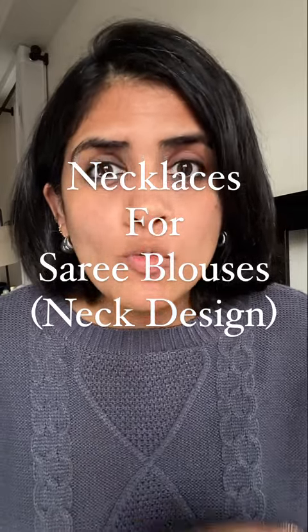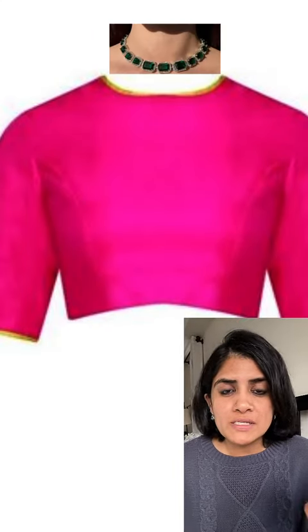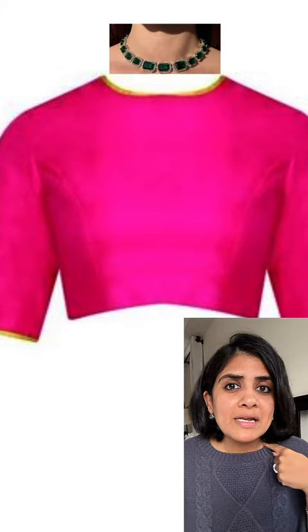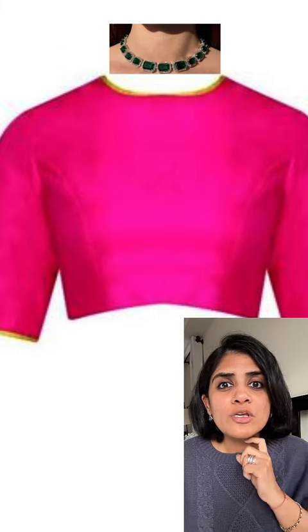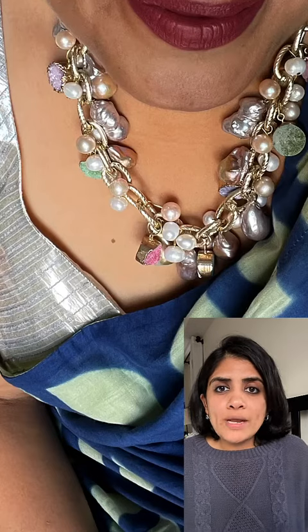If you're confused on what necklaces to wear with what blouse neckline, this is the video for you. Number one: for boat necks, don't wear a single strand or thin choker, because that creates one line at your neck and one at your neckline, giving a very stubby feeling. Instead, wear heavier necklaces that cover the full area, or longer layered necklaces.